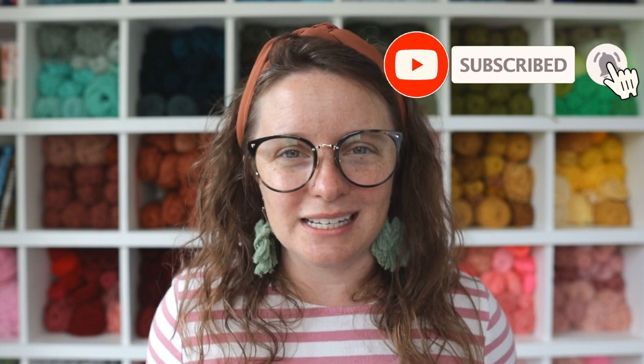Thank you guys so much for hanging out with me today. I hope you found this video helpful. If you got some good ideas for how you're going to market your business in the month of May, let me know in the comments. Give this video a thumbs up if you want more marketing and business tips from me. I love to create these videos, so let me know if this is the type of content you want to see. Hit that subscribe button so you do not miss a single video released on this channel — we are trying to post every single week. Lots of good stuff coming your way to help you succeed in your crochet business. I hope you have a great day and a wonderful rest of your week, and I will see you in the next video.